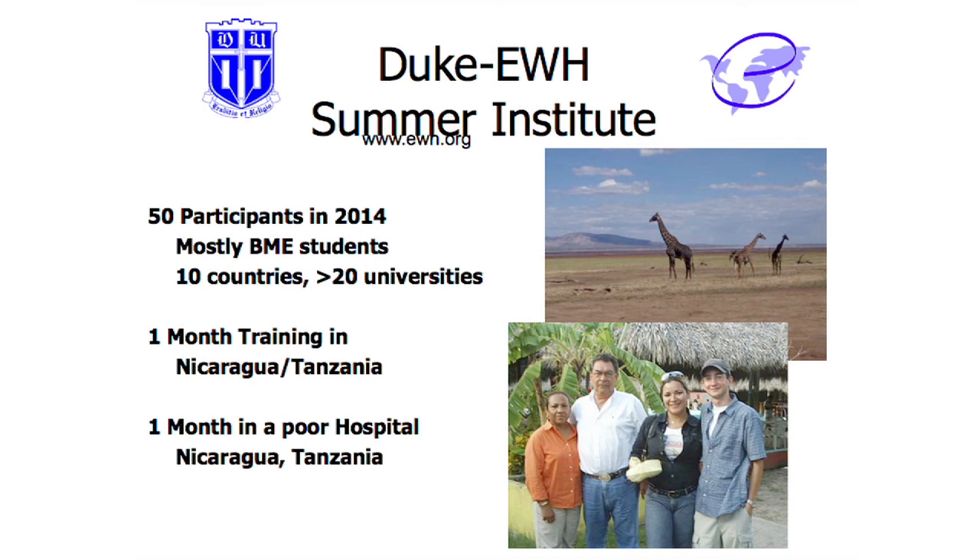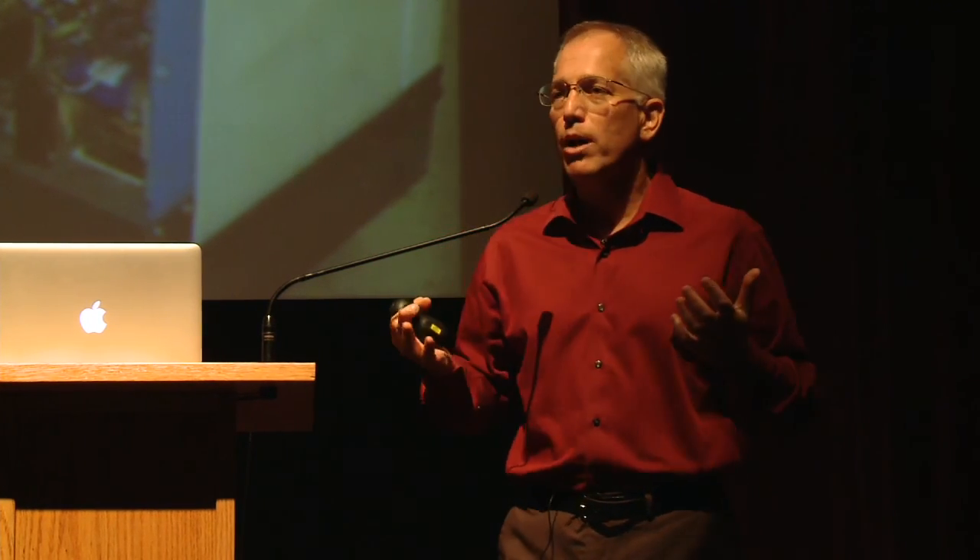Students stay with host families. We try to find homestays that speak absolutely no English — so if you want to go to the bathroom, you've got to learn the word for bathroom in Swahili. People told me I was nuts: undergraduates cannot go into a foreign country where they don't speak the language, don't know the culture, have never worked in a hospital, and do anything useful. Absolutely not true.